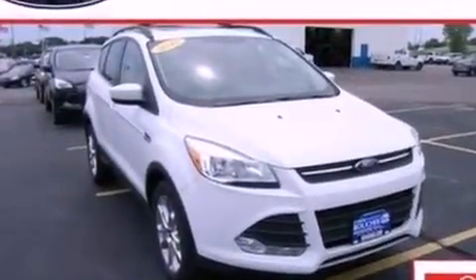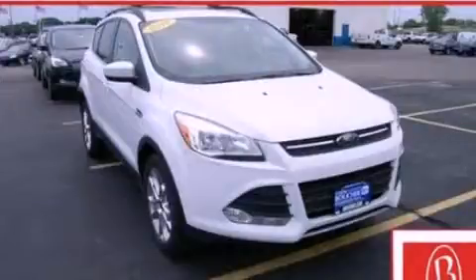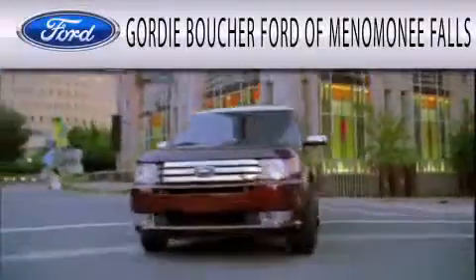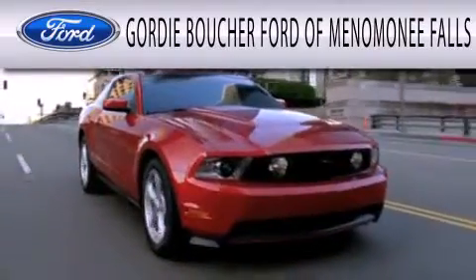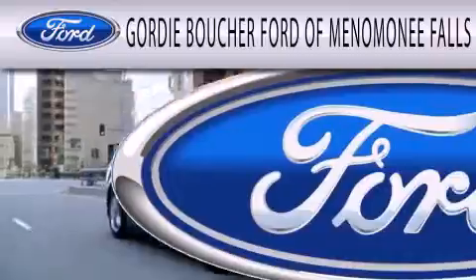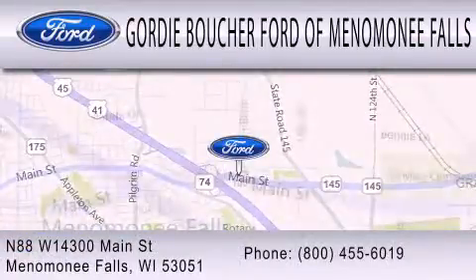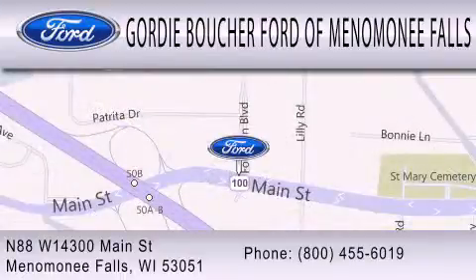Contact us today and schedule your opportunity to see this vehicle in person. Gordie Boucher Ford of Menomonee Falls is dedicated to doing everything possible to ensure that the experience you have selecting your next vehicle is as pleasant as possible. We are located at N88 W14300 Main Street in Menomonee Falls.